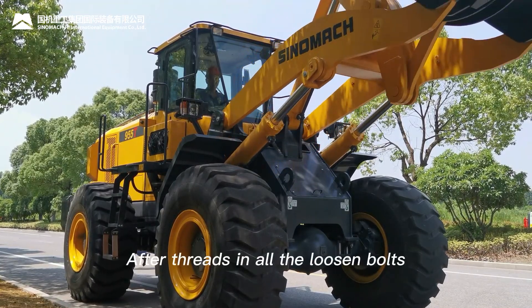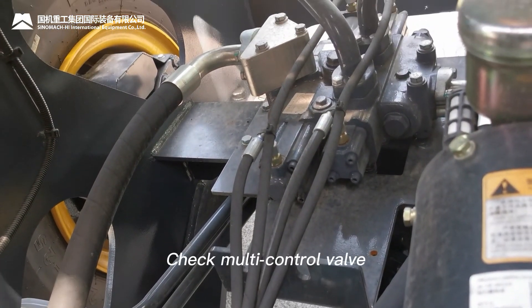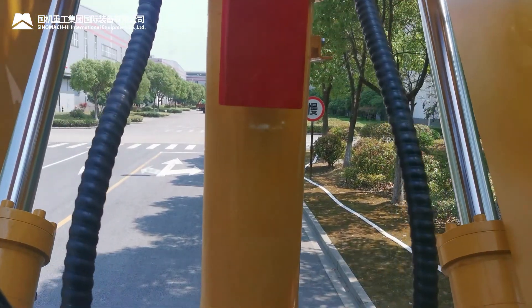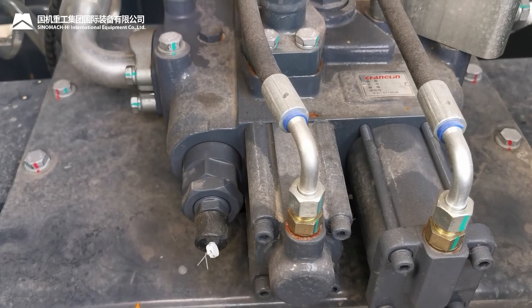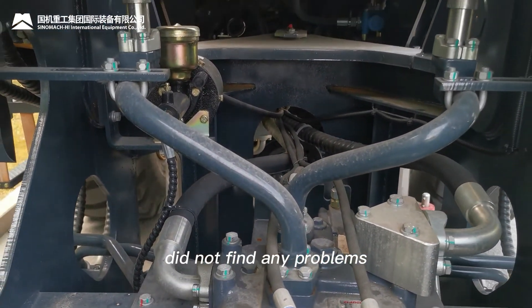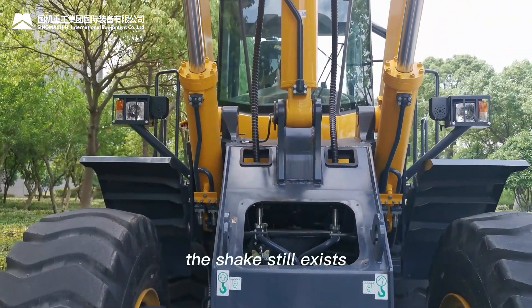After tightening all the loosened bolts, the shake still exists. Step 7: Check the multi-control valve. When the system overflows, hydraulic fluid impacts the interior of the multi-control valve. After overhauling the multi-control valve, no problems were found. After replacing with a new multi-control valve, the shake still exists.